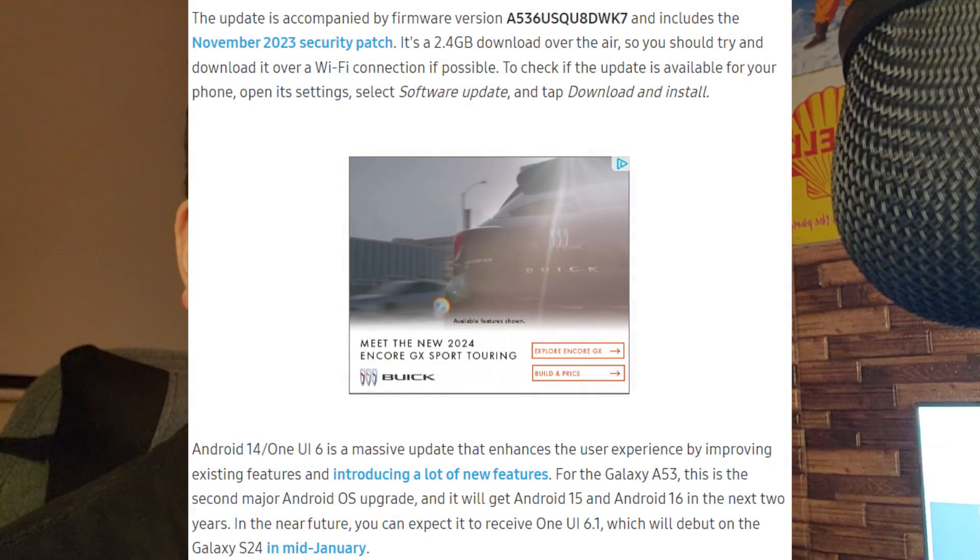To check if the update is available for your phone, open its settings, select Software Update, and tap Download and Install.